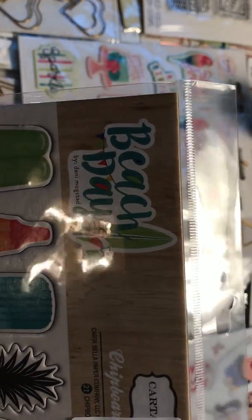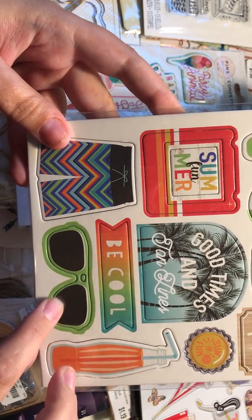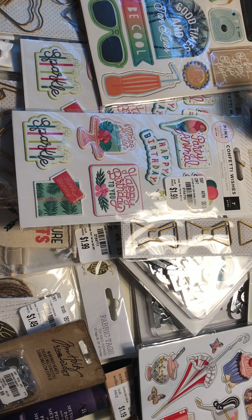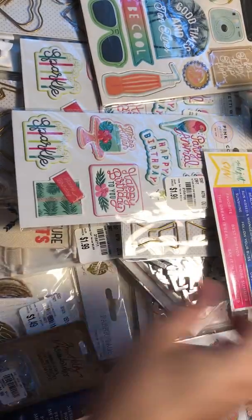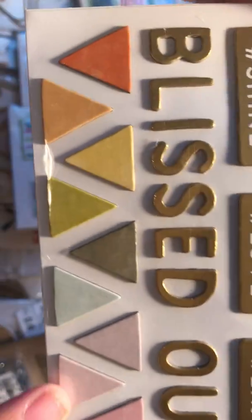This one is Beach Day by Carta Bella. I really think these sunglasses are so cute — my sister actually has a pair like this, she's 17. Next up we have the Summer Lights stickers — 'Be Bright.' These were so cute; I really love these little flags at the bottom. I love anything rainbow and I just thought these were so cute.